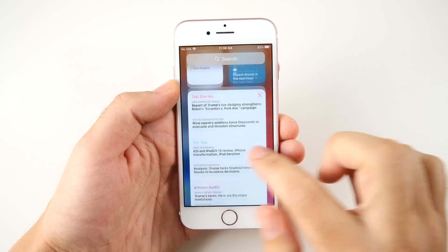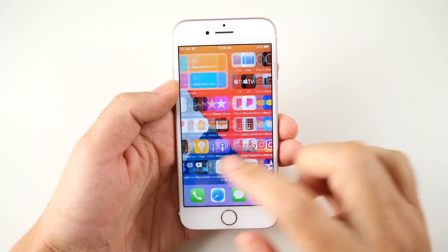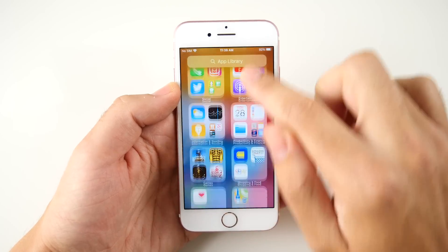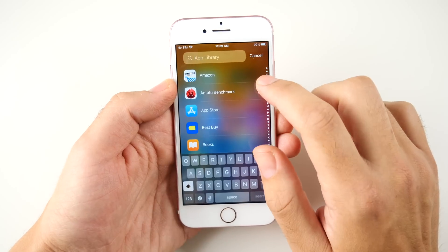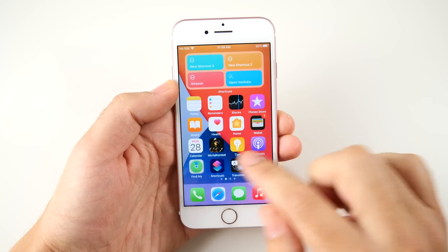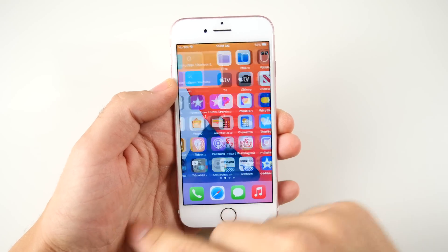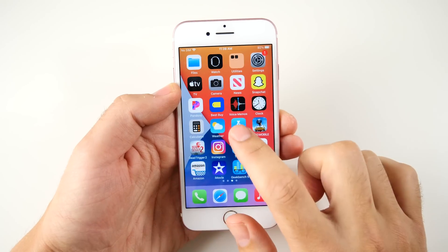Scrolling through the home pages is an area where I'm not seeing any lag. I was comparing this to the iPhone 11 Pro Max, and I'm not seeing any delay when I scroll through the app library or tap into it and scroll through all the applications. This is a 60 hertz display, but I'm still not seeing any major delay. Four years later on iOS 14, this phone still feels very smooth.